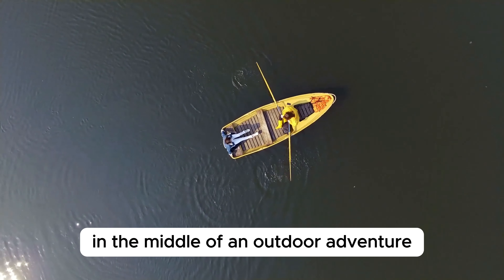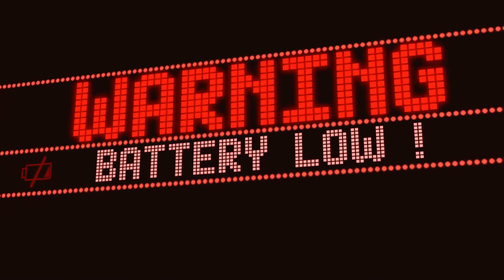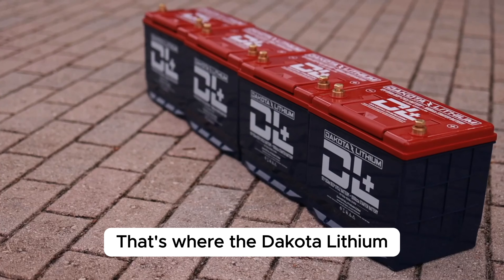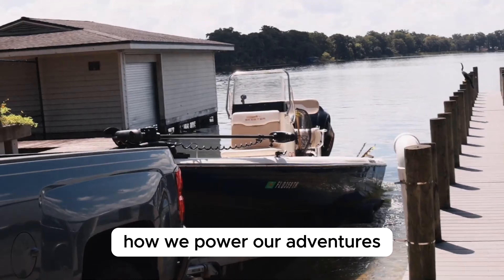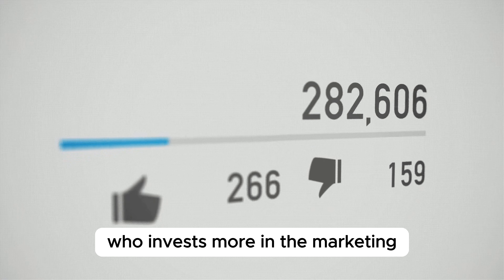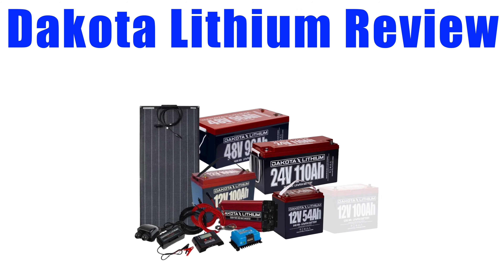Have you ever been in the middle of an outdoor adventure, only to have your equipment fail due to a dead battery? It's a problem many of us face, and it can turn a great experience into a frustrating one. That's where Dakota Lithium comes into play, promising to revolutionize how we power our adventures with their cutting-edge technology. But does it live up to the hype, or is it another brand that invests more in marketing than in research and development? Today we're diving deep into Dakota Lithium batteries to find out.